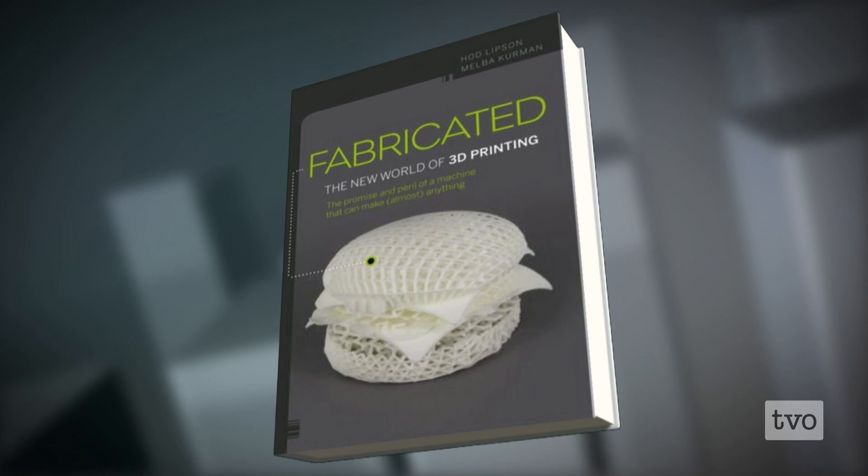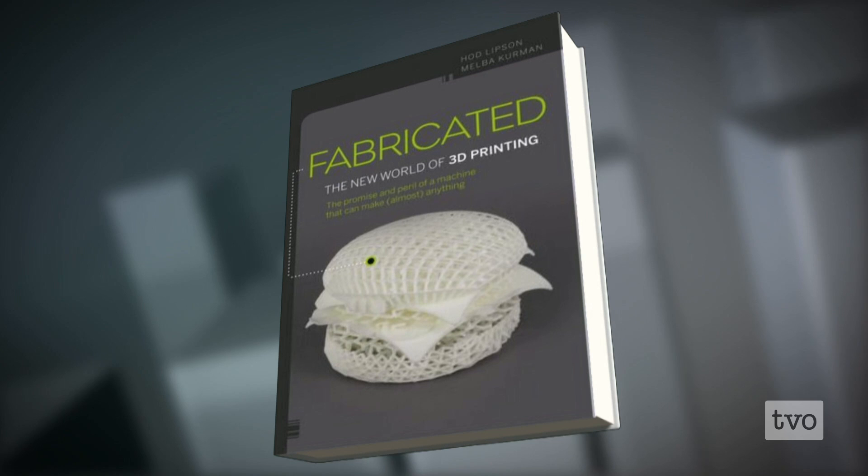It's good to have you two here in our studio. Hod, nice to have you on the line from the United States. I want to start with you because your new book called Fabricated has a plastic hamburger on the cover. We're looking at it right now. Tell us why you think this is, in some respects, the perfect image for the current state of 3D printing.